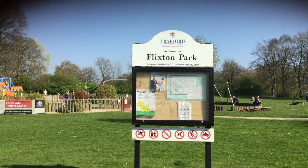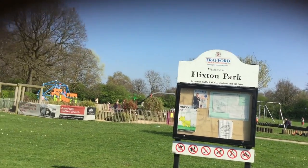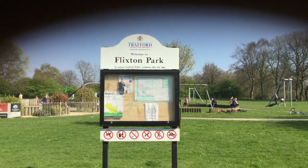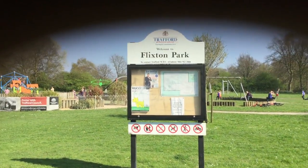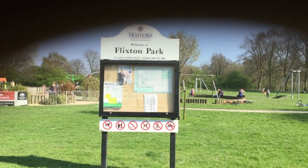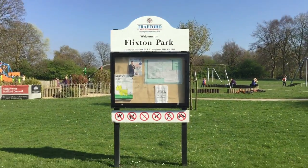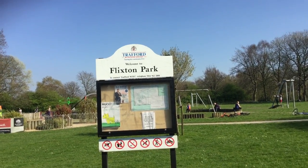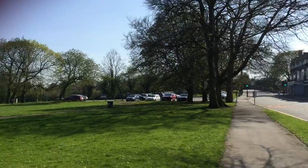Hi guys, what's up? I'm back with another video and I'm here with another tour of another park. This is Flixton Park. Now I think Flixton has two parks so I'll be doing two videos for this. If they both call them Flixton Park, this will be part one and the next one will be part two.